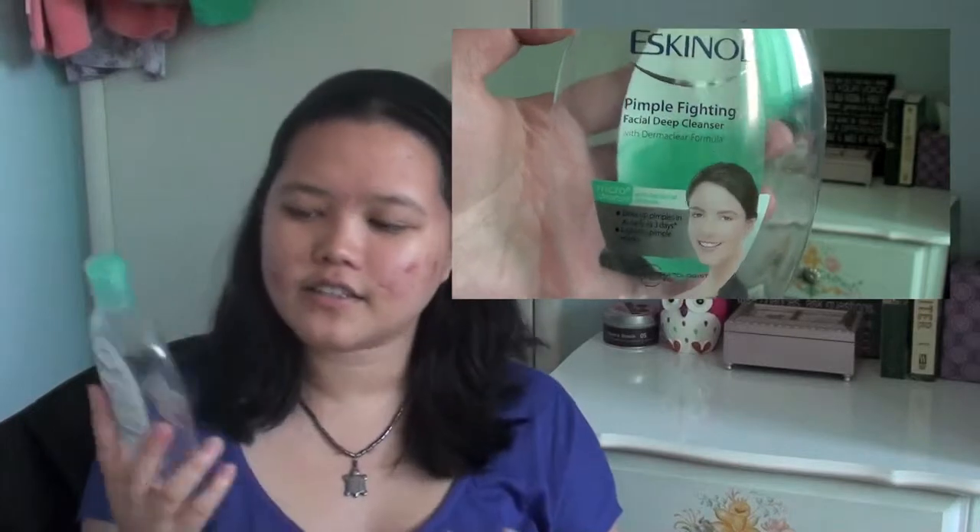Now onto face products — I realized that I finished a lot this past season. First I have this Escanal Pimple Fighting Facial Deep Cleanser, which is basically a toner. My mom bought this for me. It's supposed to dry up pimples in as early as three days and lighten pimple marks, but I don't think I saw any differences in my skin while using it. It was an okay toner overall.